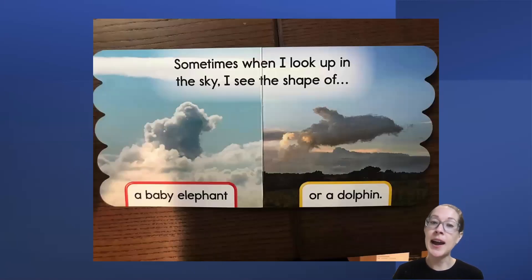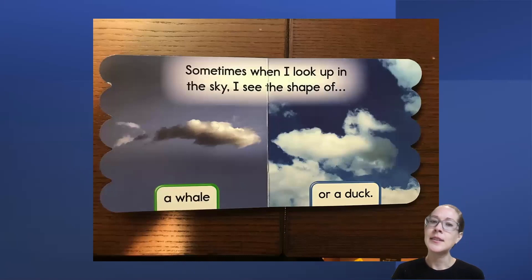Sometimes when I look up in the sky, I see the shape of a baby elephant or a dolphin. Wow! Those are really interesting things to see in the clouds. Sometimes when I look up in the sky, I see the shape of a whale or a duck.